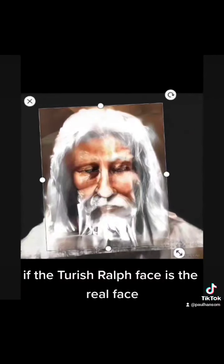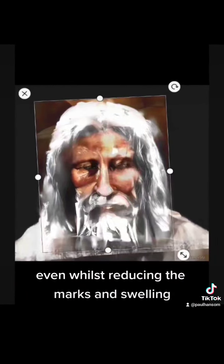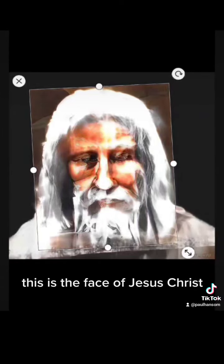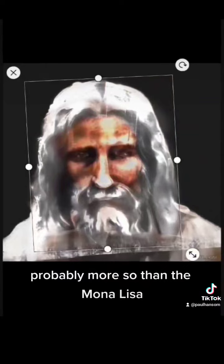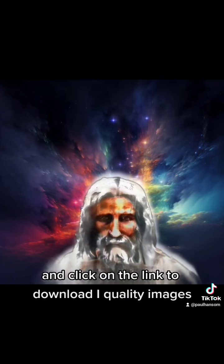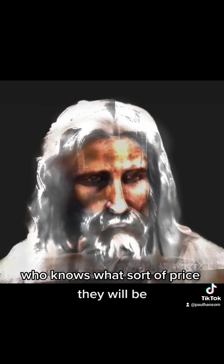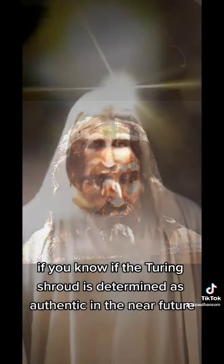If the Shroud of Turin face is the real face — and I think I've done a good job of retaining the face while reducing the marks and swelling — then once it comes out over the next few years, this is the face of Jesus Christ. These original images could be very valuable, probably more so than the Mona Lisa. So it may be a good idea to go to my profile and click on the link to download high-quality images, or buy prints that you can obtain quite cheaply for now. Who knows what sort of price they will be if the Shroud of Turin is determined as authentic in the near future.